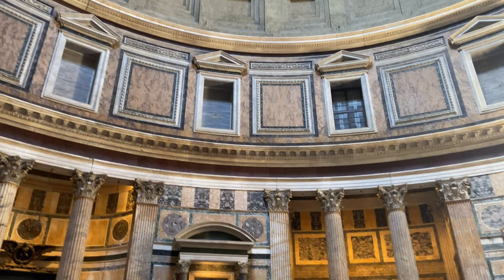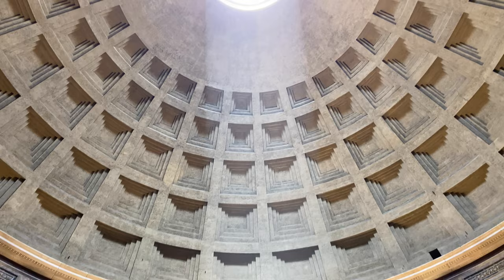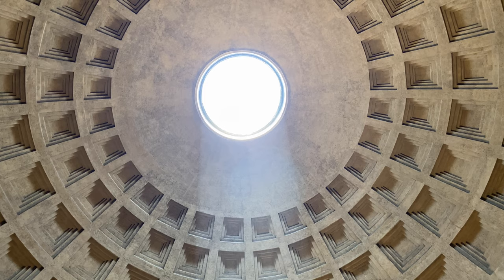The dome features copper panels in five rings of 28. The walls at the base of the dome are 20 feet thick, made from heavy concrete mixed with travertine stone. As the dome rises toward the top, the weight and thickness are reduced to less than 5 feet by using lighter volcanic stone.